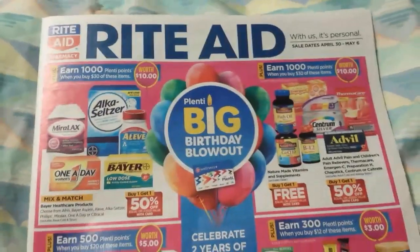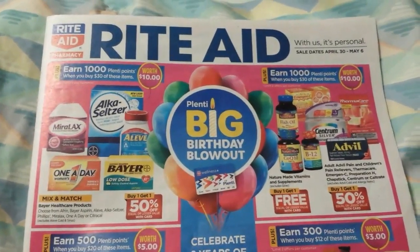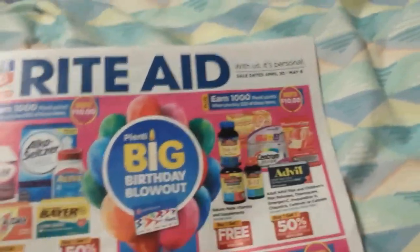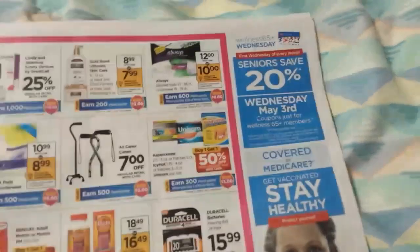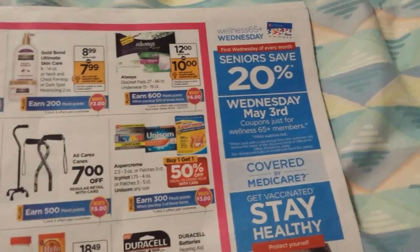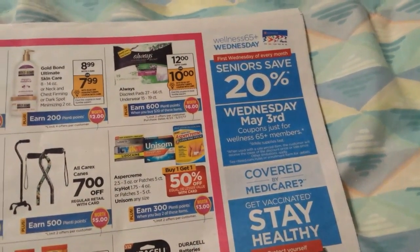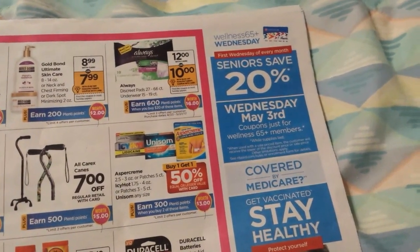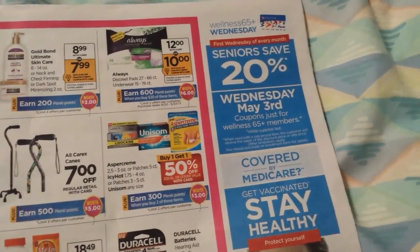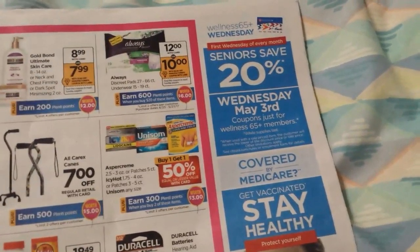Hey everybody, Michelle with Michelle's Frugal Living here. This video I'm going to be talking about Rite Aid's senior discount day for the week of the April 30th ad. May 3rd is senior discount day — it's always the first Wednesday of the month. Anybody who has their card tagged as being 65 or older will instantly get 20% discount, but if you already have gold discount to get 20% off, you only get 20% off — it's not going to give you double 20% off.